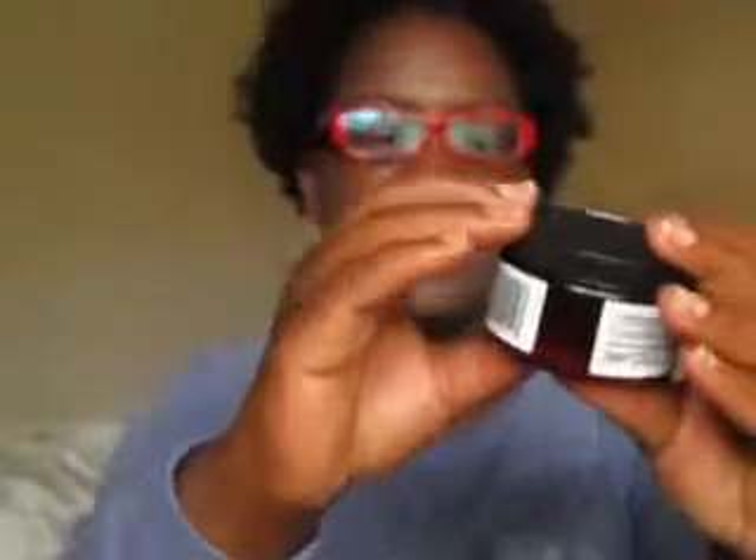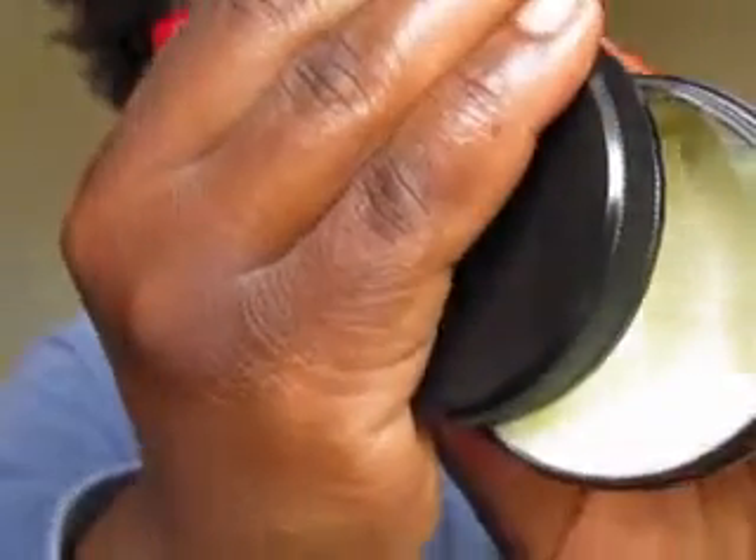This is the pomade — it's a 4 ounce and says it lasts up to 24 months. I can smell the lavender in this and I love lavender. One rub will get you just enough product on your finger for your hair — you don't need a whole lot. I love the way it smells. I've had this almost as long as I've had the leave-in.